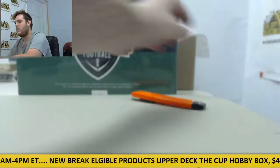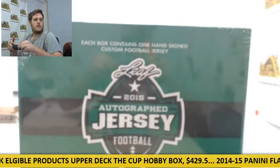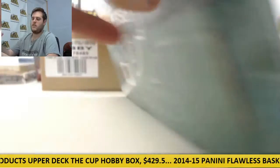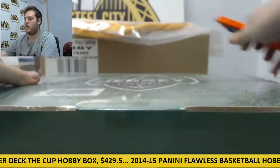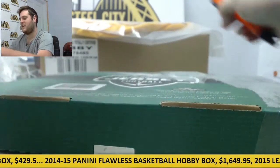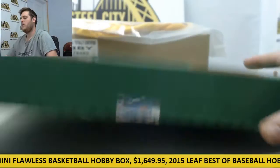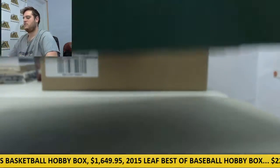Nice start right there. Let's see what we got with the jersey — factory sealed jersey right here. I'm going to tear into this thing and see what we got. Each box contains one hand-signed custom football jersey. This is Leaf 2015 Autographed Football. Josh, thanks again for your order, let's see what we got.